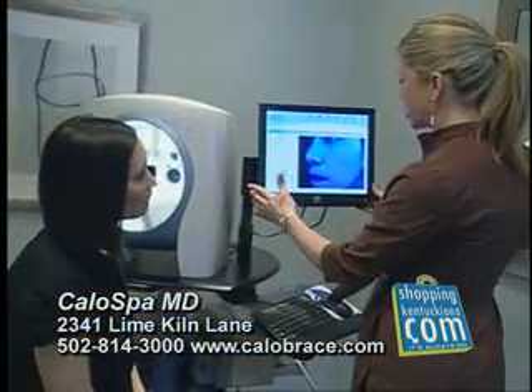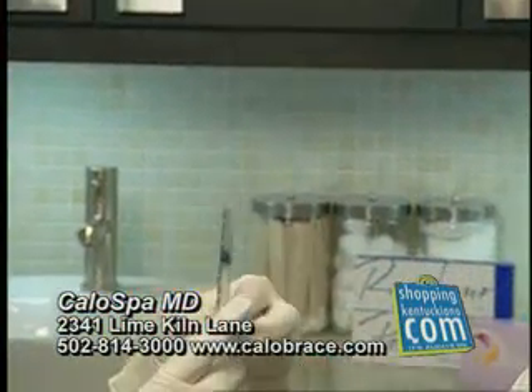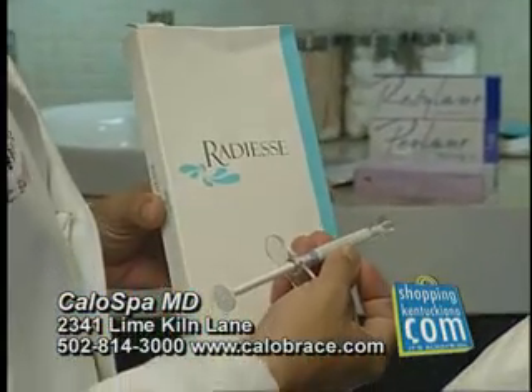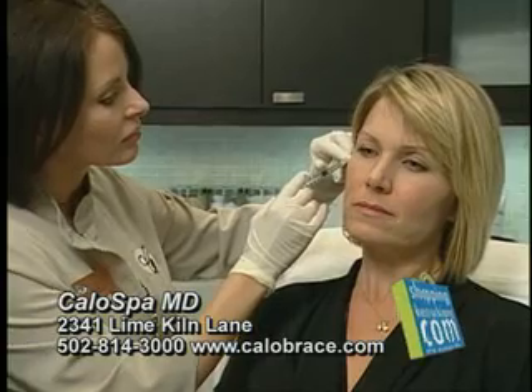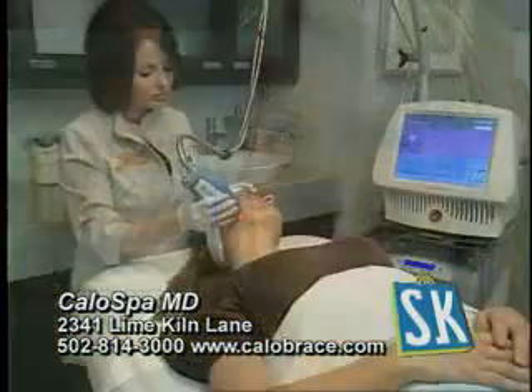Being a medispa, we also offer the latest in innovative skin care treatments, offering Juvederm, Restylane, Perlane, Radiesse, and we even offer walk-in Botox. Our injectors are either medical doctors or registered nurses who have been extensively trained. We provide more Botox injections than any other practice in Kentucky.